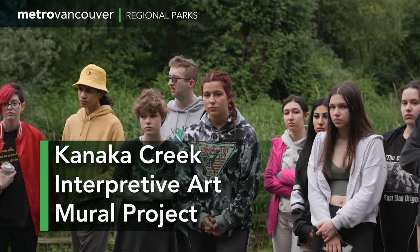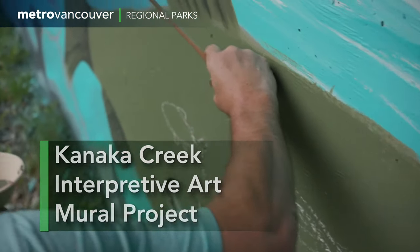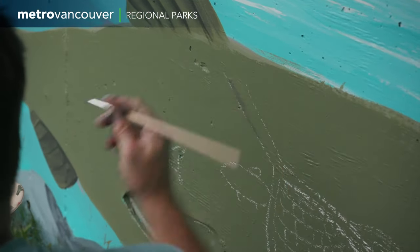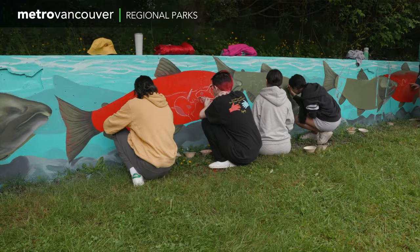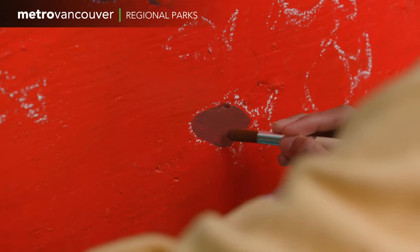Anybody here painted a mural before? At Kanaka Creek Regional Park in Maple Ridge, high school students are beginning their day by helping to make their community just a little bit more colorful. What we're going to be doing is just going in and filling in colors first of all.